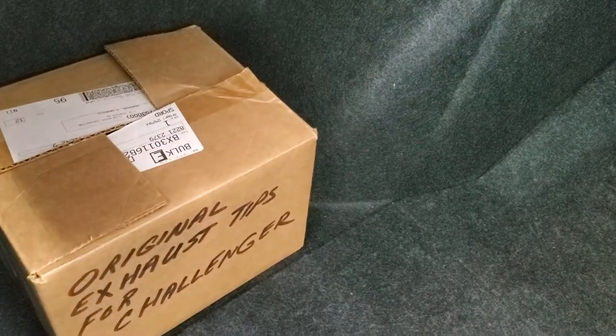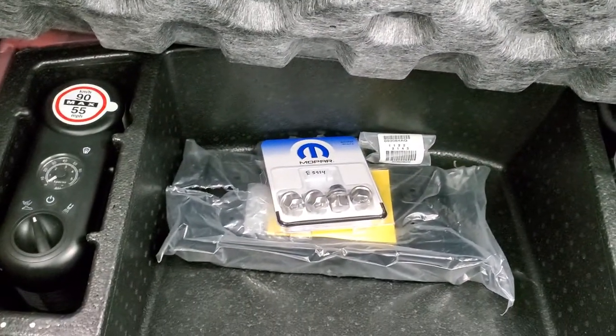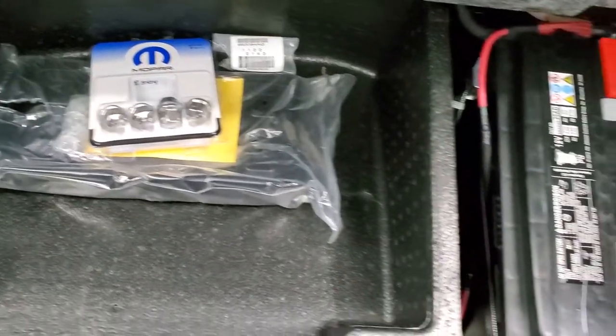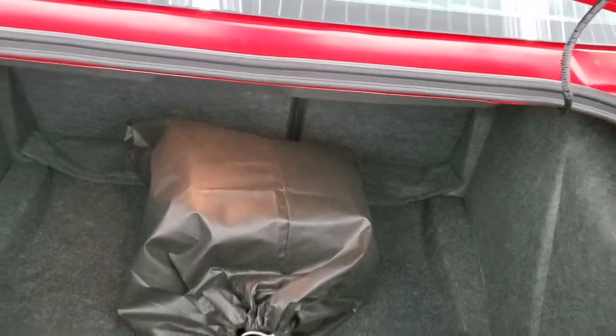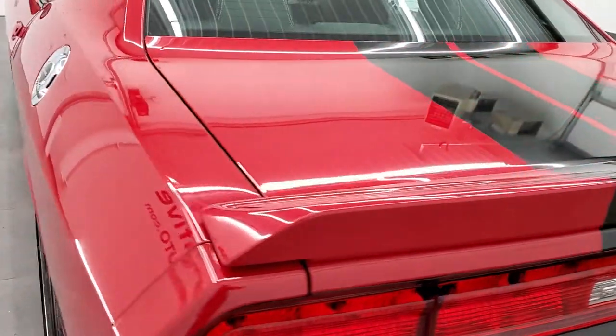There's a button on the back to open the trunk. It comes with a car cover, and there's the box with the original exhaust tips in it. The trunk is very clean — you get a tire inflator kit, a license plate holder for the front bumper, and the battery is back here as well. Those seats do fold down for extra storage, and that trunk lid shuts nice and solidly.